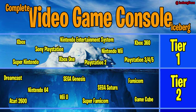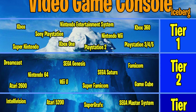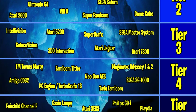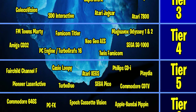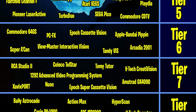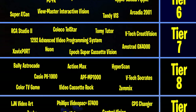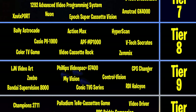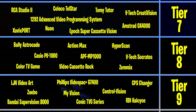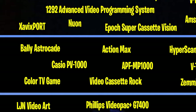In our last episode we worked our way through tier 7 of the complete video game console iceberg. It's starting to get insanely difficult to find old commercials and print media and sometimes even pictures, but I'm determined to bring you at least a brief history of every single video game console ever made. So let's drop down to tier 8, where we'll start getting into some very old, very rare, and obscure consoles. I can almost guarantee there's at least one or two systems on this tier that you've never even heard of, and I hope you'll learn a little something from the video.